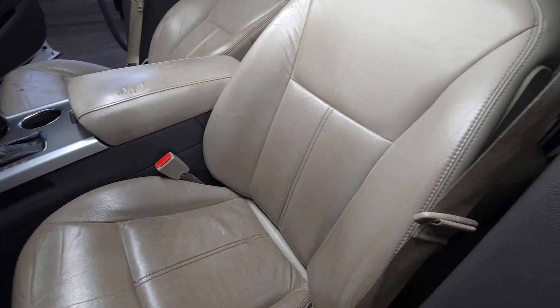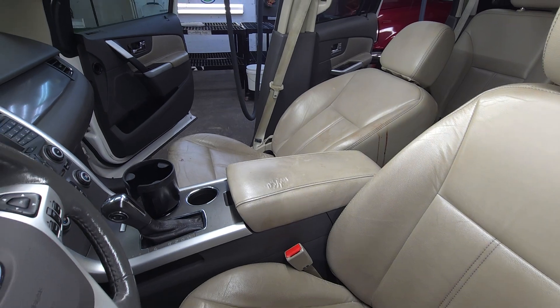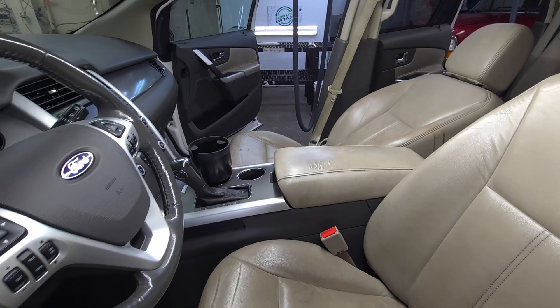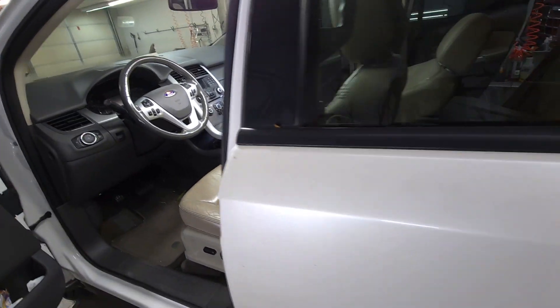Good morning, Preston. I just kind of did a walk around before I started the video. Took pictures of the blood — it's definitely quite a bit. It looks like it might have been coming out of his mouth, or nose, or both.